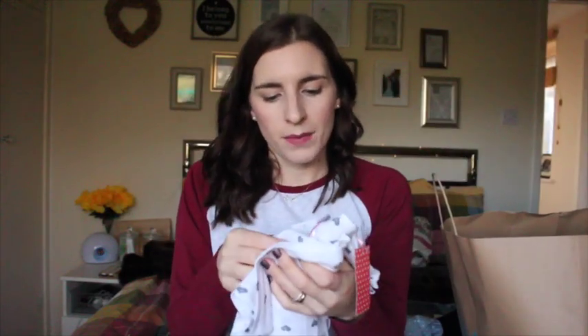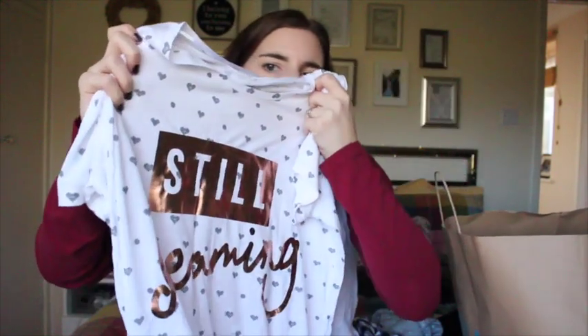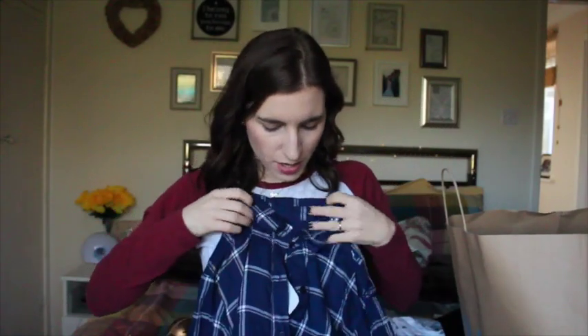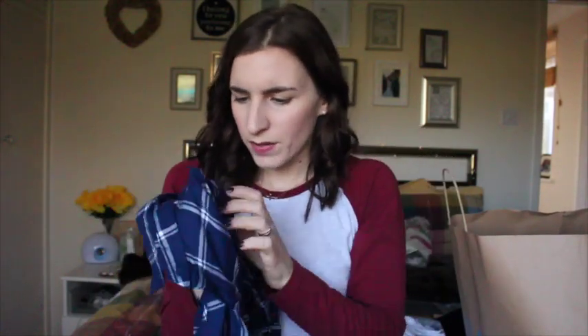I saw this nighty in the clearance section — it was £5 reduced to £3, and it's actually really really cute. It says 'still dreaming' in a copper shiny design with grey hearts all over it. I'm a big nighty fan and they're just so comfortable. Sometimes it's nice to wear something lighter through winter, especially with the heating on. I also got this one which I really like — it's like a really long shirt-style nighty. This was £8, a really nice cotton-like material that feels breathable.